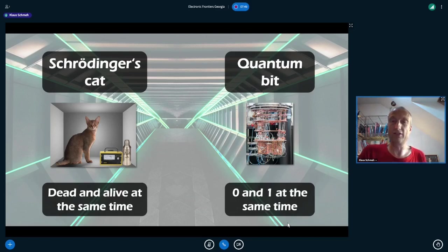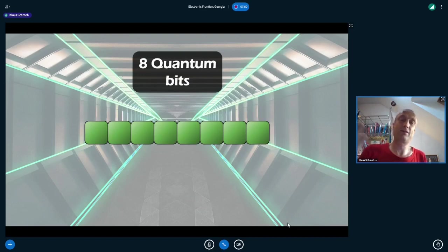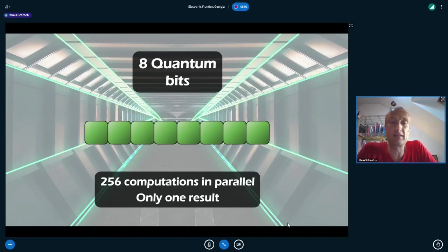This allows for very strange algorithms to be implemented. A quantum byte consisting of eight qubits has eight bits that can be zero and one simultaneously, meaning 256 states can be held and 256 computations can be performed in parallel. With 20 qubits, that means 2^20 computations at once. The only problem — like with Schrödinger's cat — is that as soon as we look at the result, all states except one are lost. So we have many computations but only one result.